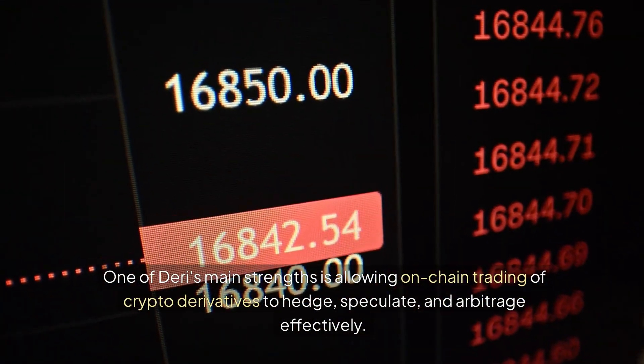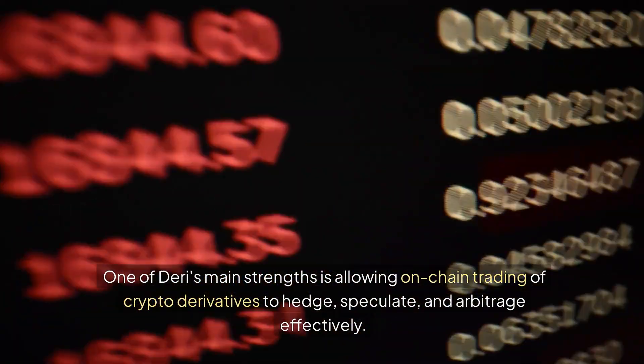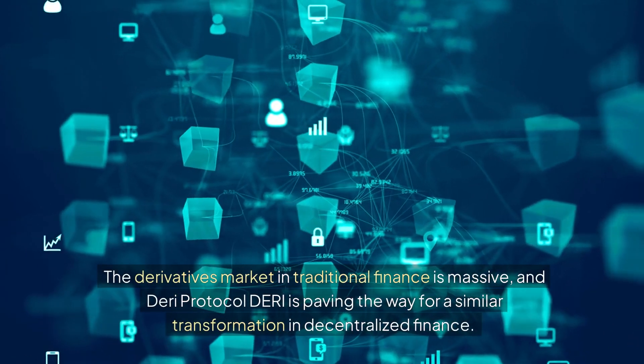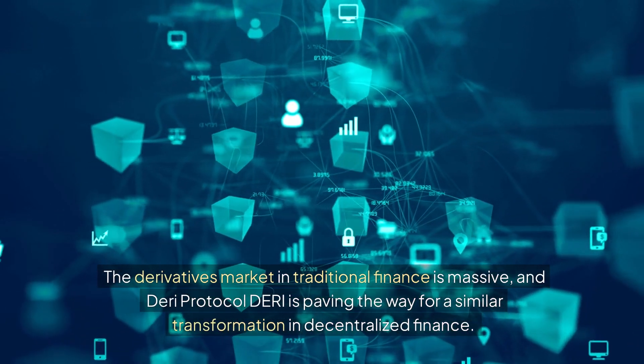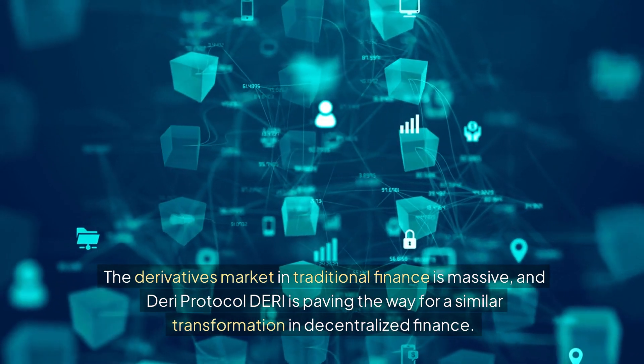One of Dairy's main strengths is allowing on-chain trading of crypto derivatives to hedge, speculate, and arbitrage effectively. Why is this significant? The derivatives market in traditional finance is massive, and Dairy Protocol is paving the way for a similar transformation in decentralized finance.